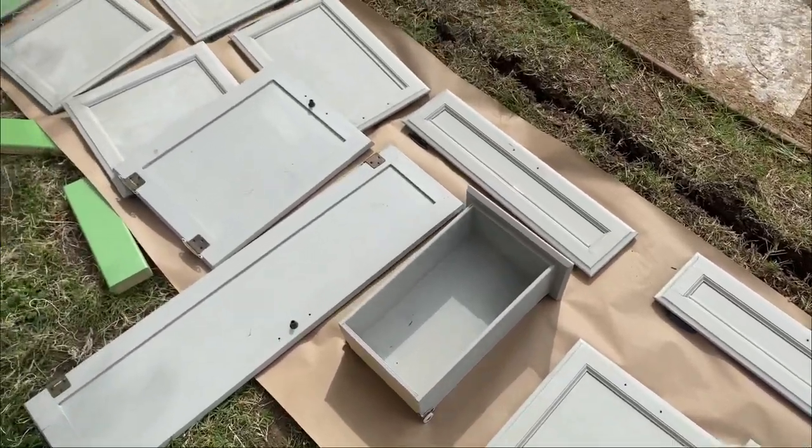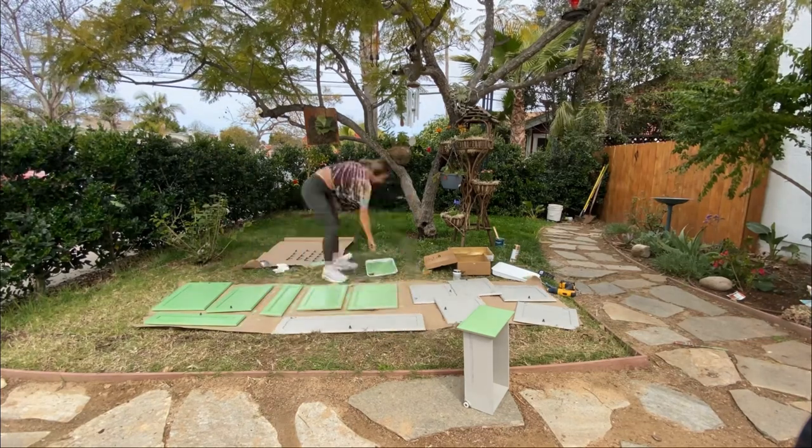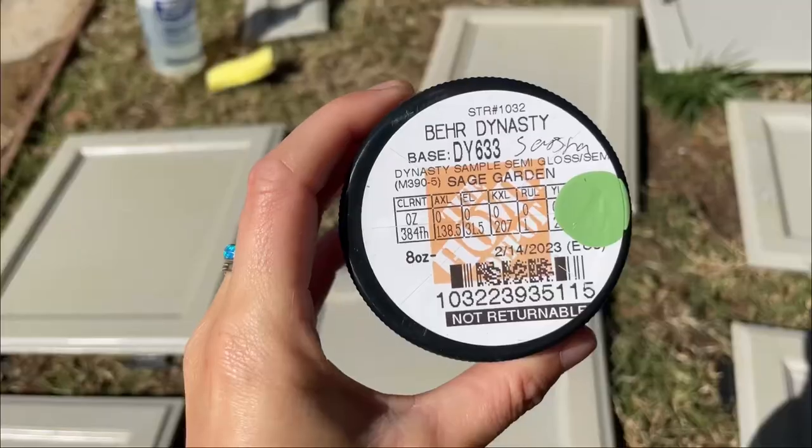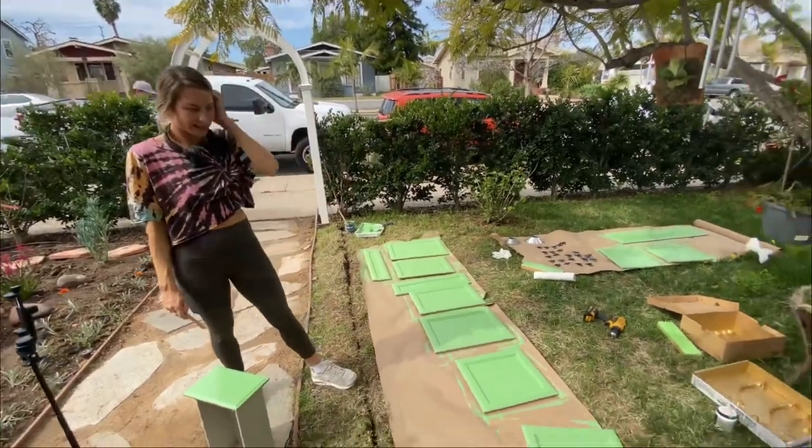First up, we removed all of the drawers and cabinet fronts. After cleaning them we gave them two coats of this epic bright green color. The color is called Sage Garden. It's super bright.